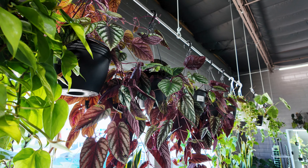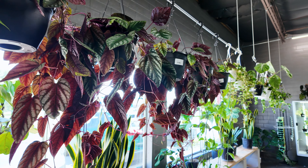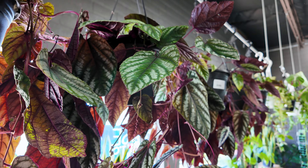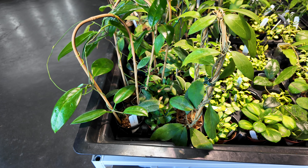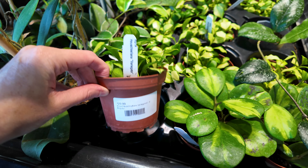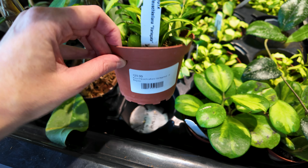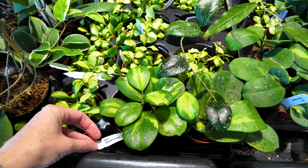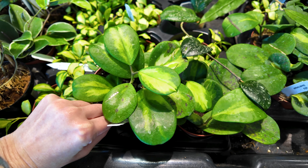Over here we do have the cissus discolor in hanging baskets so you guys can get an idea of what they look like when trailing — just absolutely love this plant. These are $35. Then we've got some more hoyas over here — this one actually has a price on it from the other side of the store, so $29.99 for these. We've got a hoya obovata variegated, also $29.99.